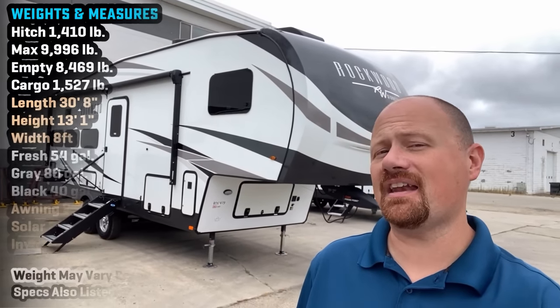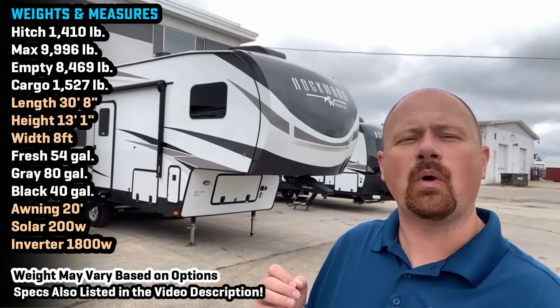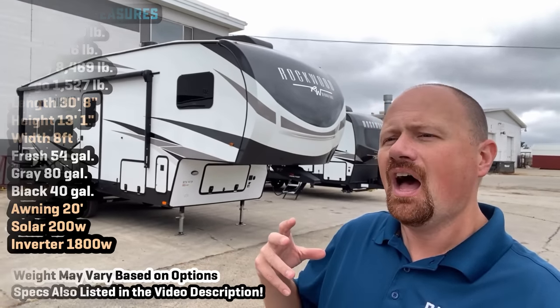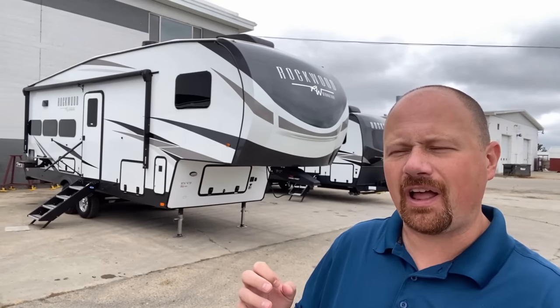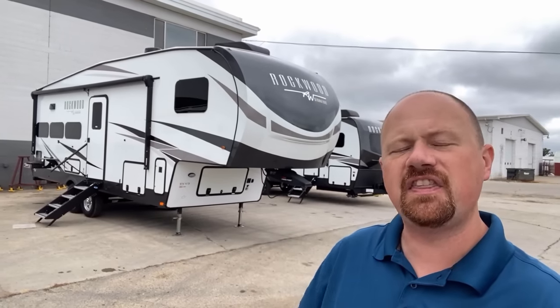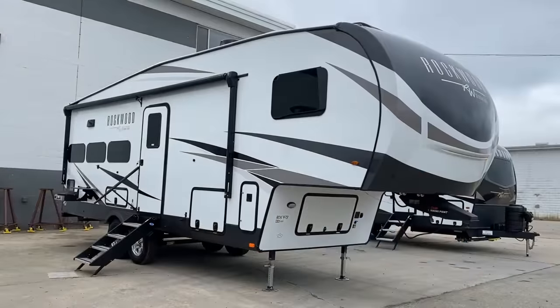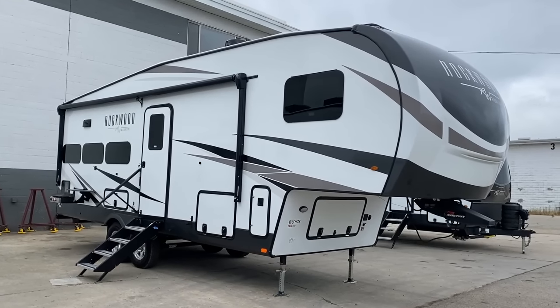Hey everybody, welcome to Vicious RV. My name is Josh the RV Nerd, and behind us is the 301 RK Rockwood, previously known as the 2622 RK. I think Rockwood and Flagstaff are merging and homogenizing their model numbers, and I think they began it here with their fifth wheels — kind of like they already did with their GeoPro ePros — just to make the crossover comparison for everybody a little simpler.